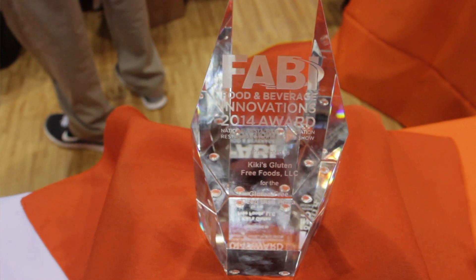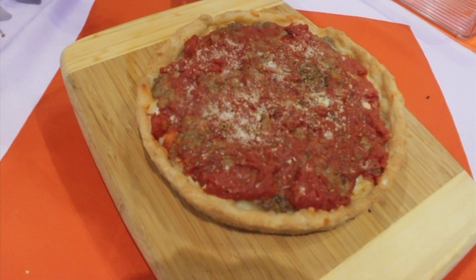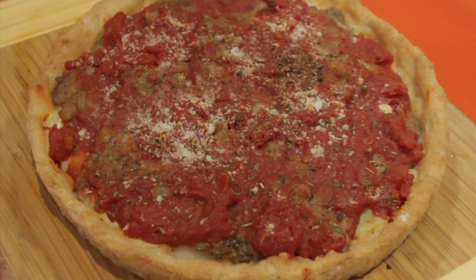This is the first gluten-free deep dish available commercially. This is our deep dish gluten-free pizza — it's our sausage version, and it comes in a 10-inch pizza. We also make a 6-inch pizza as well.